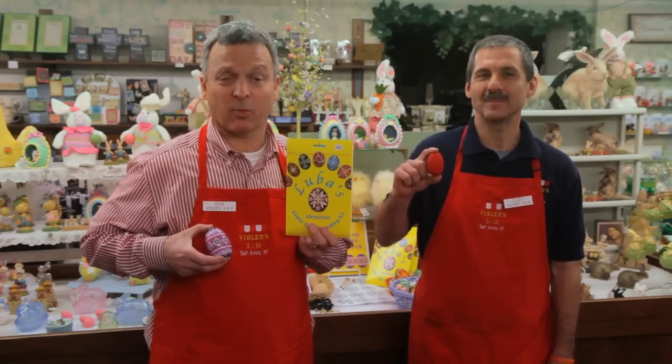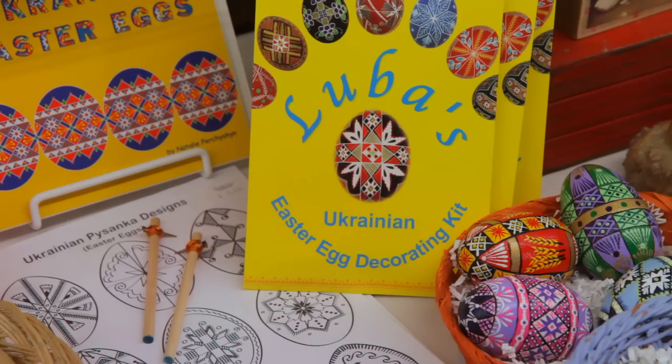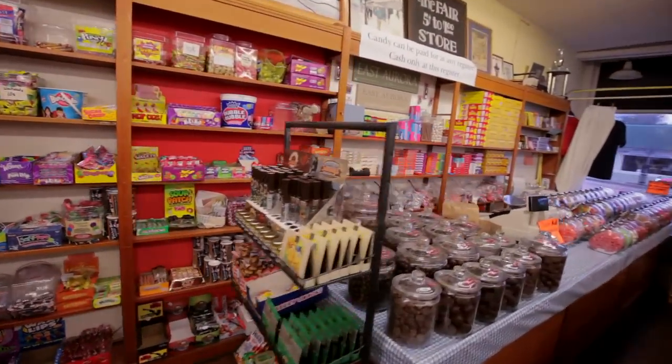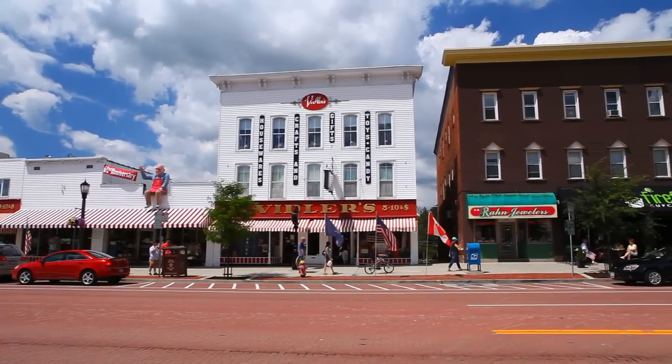Egg-cellent idea, Don. Really? Seriously? Find this and 74,999 other useful items at Vidler's, the largest five-and-dime store in the world, located in downtown East Aurora, New York. You'll run out of time before you run out of store.